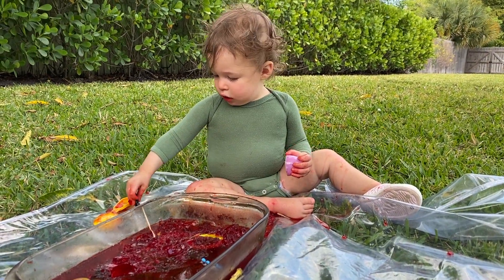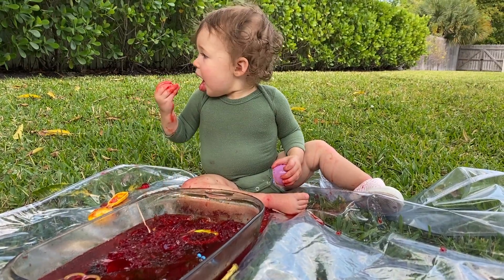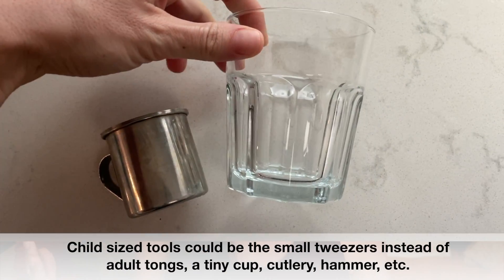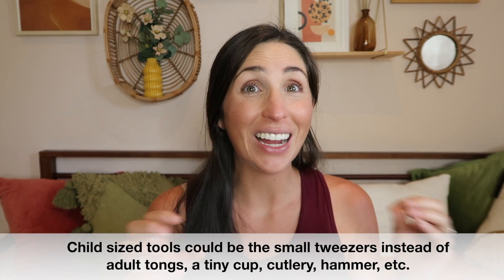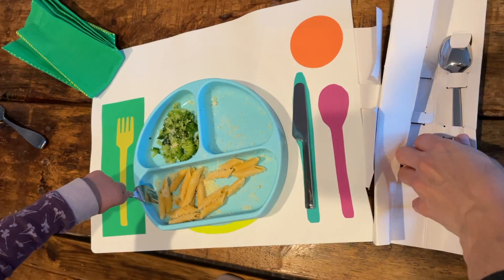So edible items — I have an entire video on activities you can do using edible items during the sensitive period. You'll also want to keep around child-sized tools to really support them in reaching their full potential of this period: child-sized cutlery, child-sized tools for collecting all of these tiny little treasures they're finding, like jars or bags. And if your child had already been using child-sized cutlery, don't be surprised if they become more interested in even smaller objects to feed themselves with.